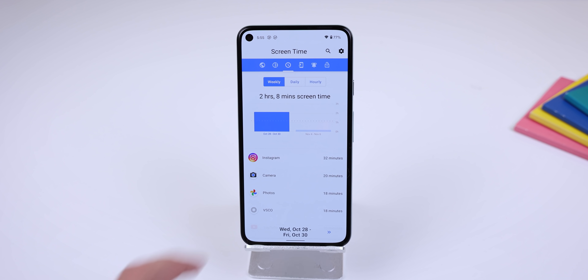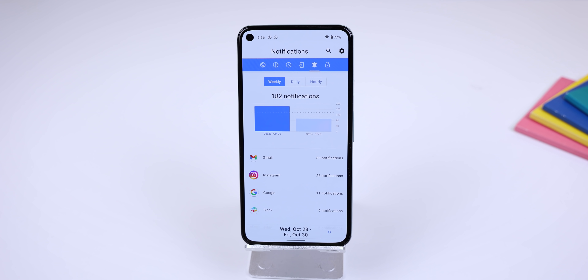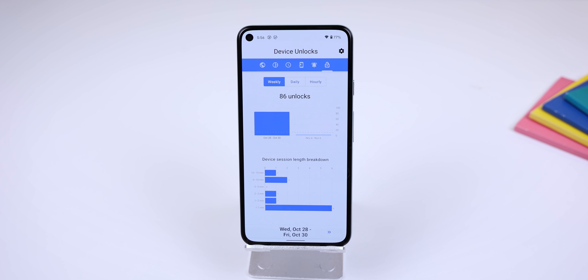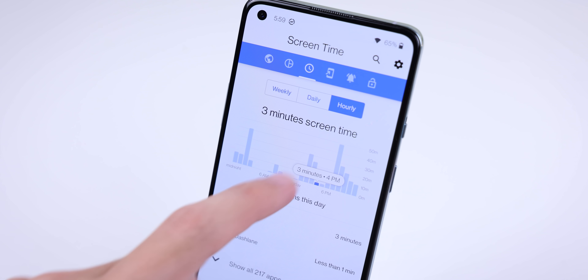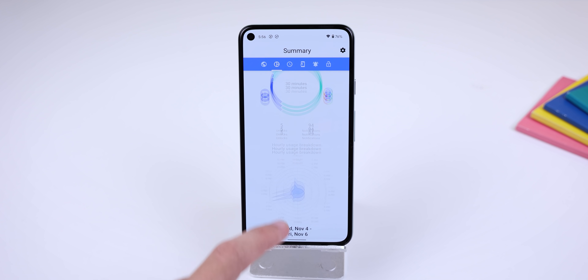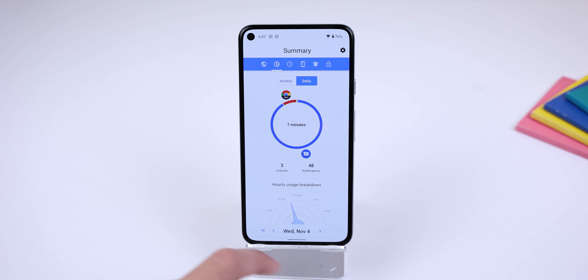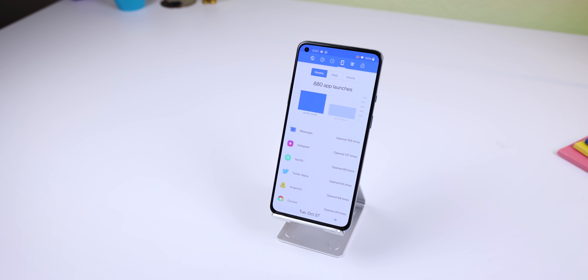You can also keep track of your screen-on time, app launches, notifications, and the number of times you've unlocked your phone on an hourly, daily, or even weekly basis. Within the Summary tab, all of that comes together so you can check your phone usage info much more quickly. If you want to learn more about your daily usage, check out the app through the link in the description — definitely recommend it.